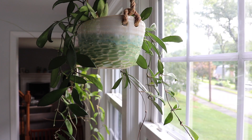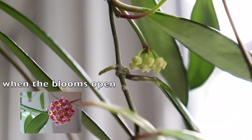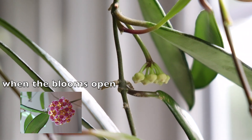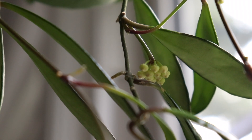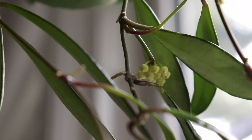This is my Hoya David Cumingii that I keep inside — it's receiving eastern light, so it's just getting morning sun. It does have two peduncles that will be producing flowers soon. The first peduncle has unopened buds, so I'll definitely try to film that. The thing with David Cumingii is the blooms are way smaller than my Hindu rope plant — even smaller than one leaf. I'm hoping I'll be able to focus in on the blooms once they finally open up.